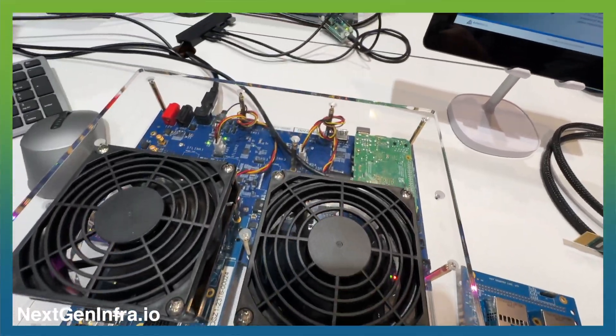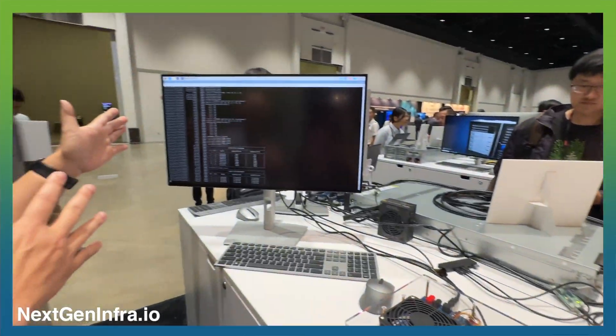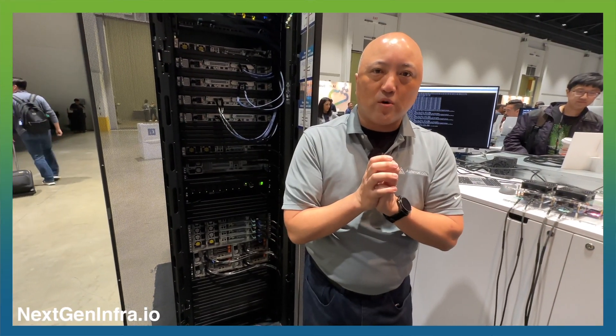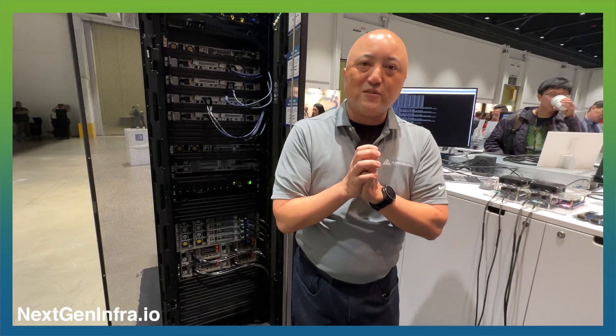Here's the platform — it's running continuous tests over these cables. This is allowing unprecedented flexibility for Ethernet connectivity in this AI infrastructure world. Thank you so much.